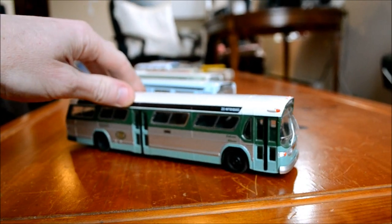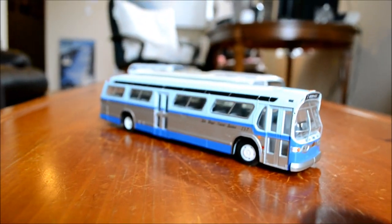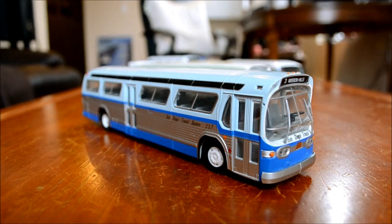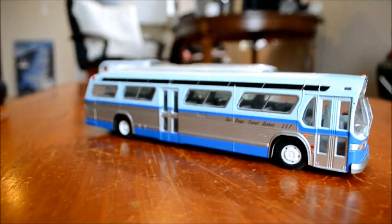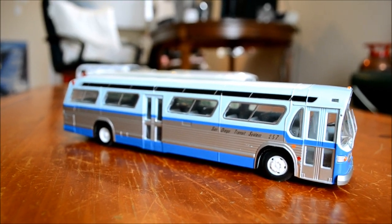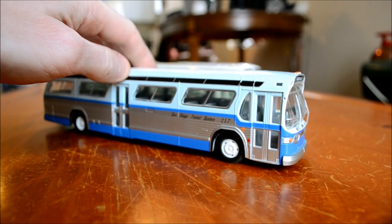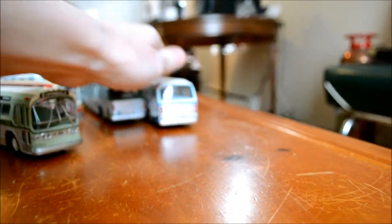Up next - I saw one of these for real when I was in Santa Monica at their garage. It was hiding, placed away almost as if nobody could see it at the corner of the yard. I wanted to get in there but there was a security guard, and in the post-9/11 years you can't go in anywhere. Too bad about this one - the side marker lights are missing. I bought most of these Corgis around 2006, so they were about 50 bucks each.